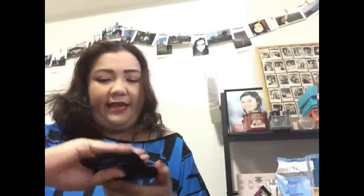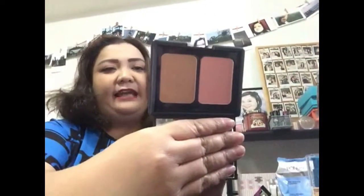The next e.l.f. product is this contouring blush and bronzing powder — it looks like this — and this retails at $250 something. I can't remember the exact price, sorry about that.